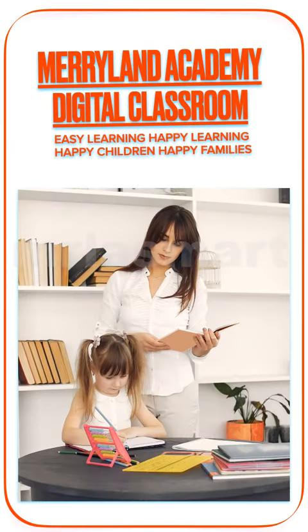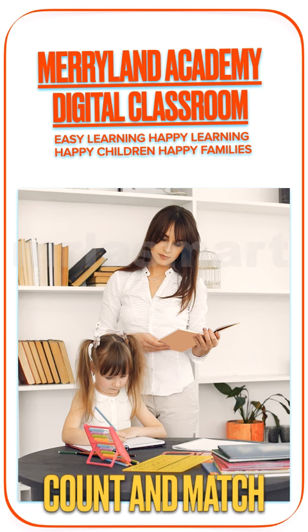Maryland Academy Digital Classroom. Easy learning, happy learning. Happy children, happy families. Count and match.